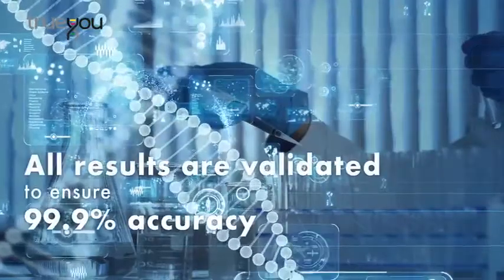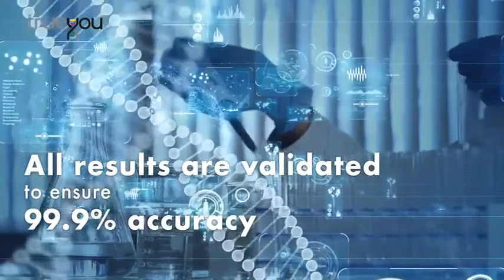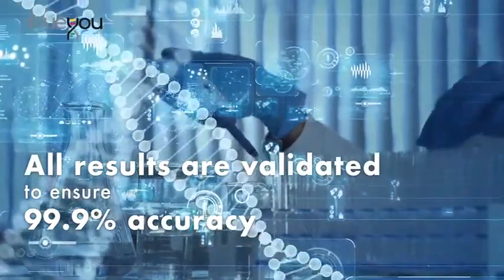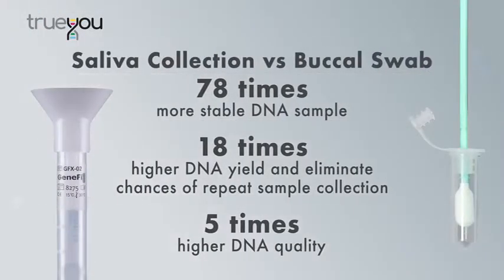All results are validated by an external ISO-verified laboratory to ensure 99.9% accuracy. The True You DNA saliva test is used to obtain high quality and stable DNA samples for the best DNA quality.